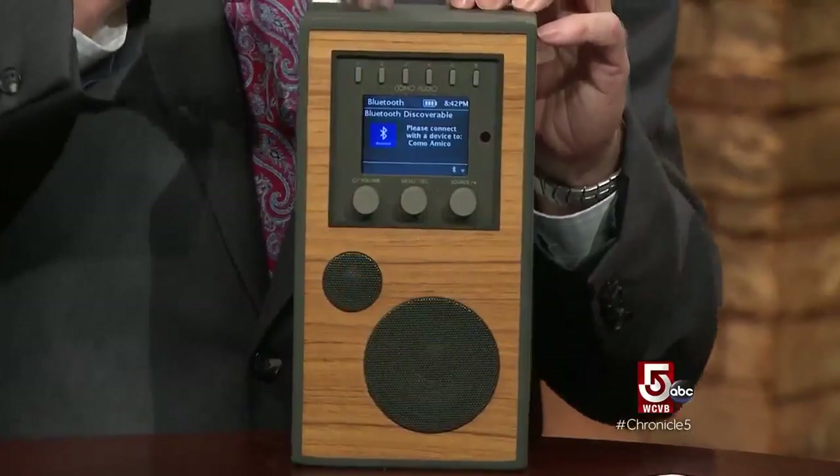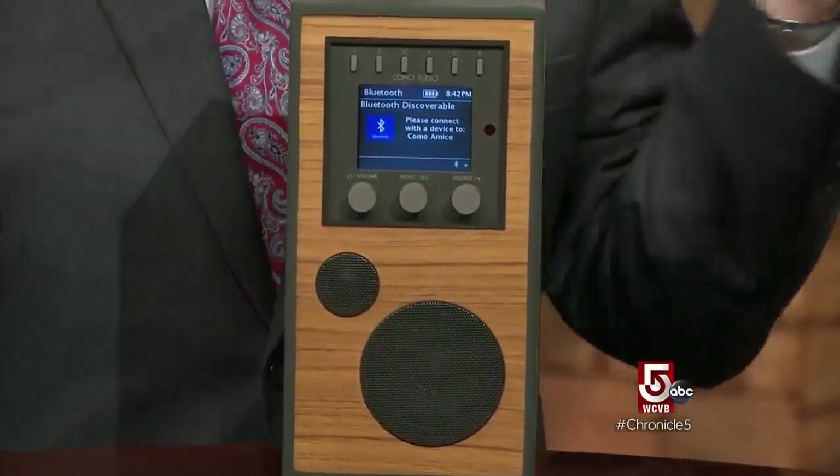This is all so cool, but I want to talk about this little device. How much does the Como Audio cost? This one — the Amico — goes for $399. What's great about it is it's battery operated, you can take it wherever you want to. And you can subscribe to any music service you want — Bluetooth, Pandora, whatever you want.